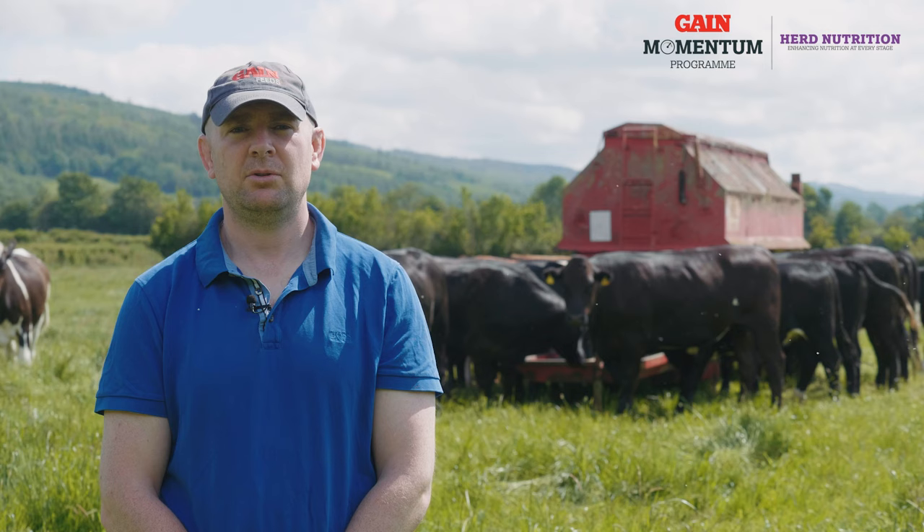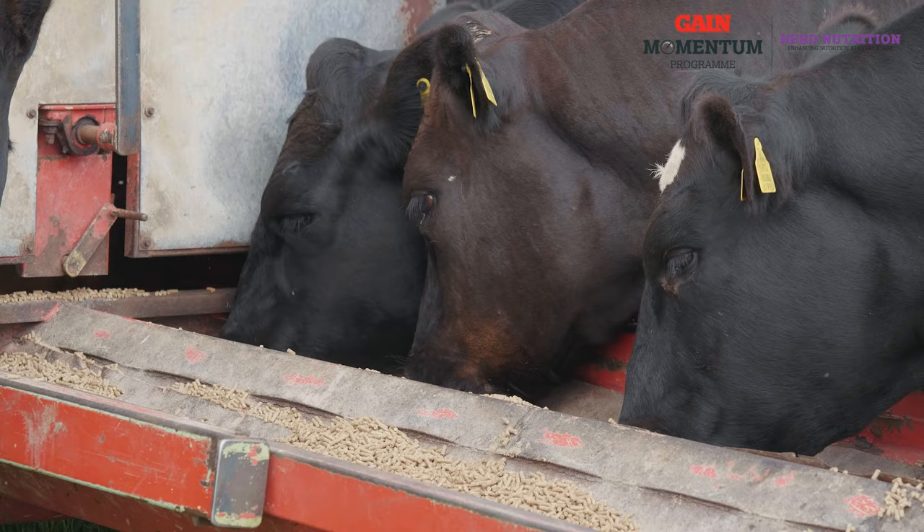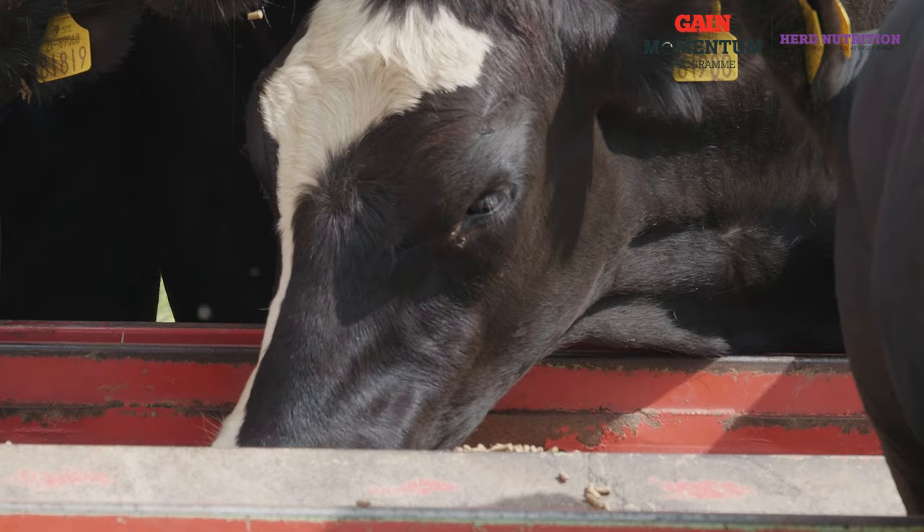Really key is that cattle are achieving a certain level of daily weight gain through the whole cycle — from when they arrive on the farm, not just in the weeks prior to being slaughtered. It's important that there is a level increase in weight gain from the outset.